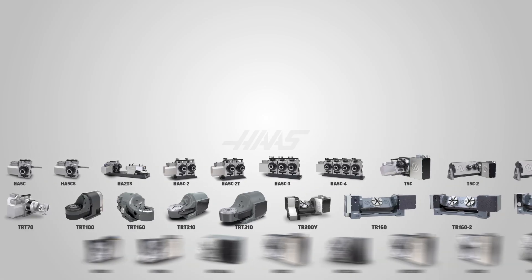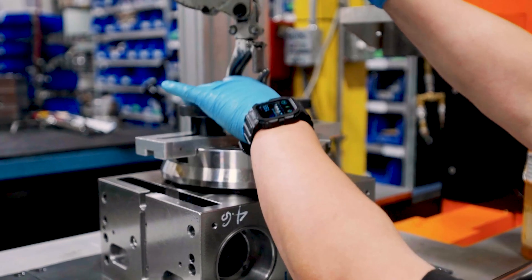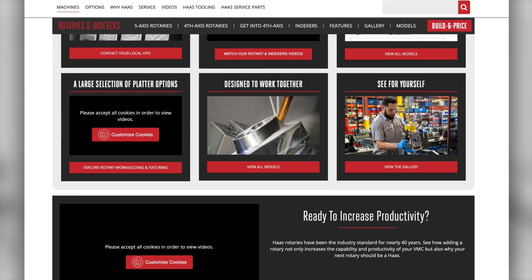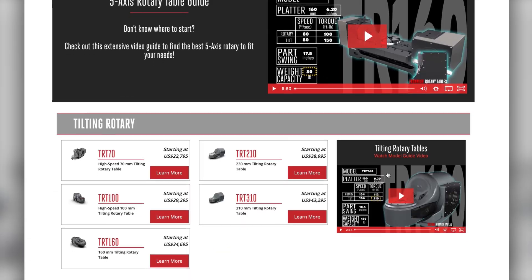We sell hundreds of these tables and indexers every month, and it's been four decades now they've helped to increase productivity in thousands of shops worldwide. Visit HaasCNC.com and go to the Rotaries and Indexers page to see which one will best fit your shop's needs.